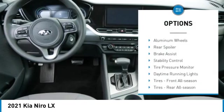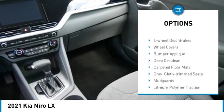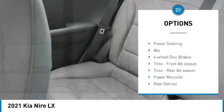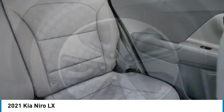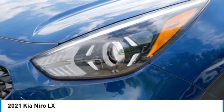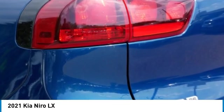Here are some of this vehicle's great options: aluminum wheels, rear spoiler, brake assist, stability control, tire pressure monitor, daytime running lights, front all-season tires, rear all-season tires, four-wheel disc brakes, and wheel covers. If affordable style and reliability are what you're looking for, this vehicle couldn't be more perfect — drive it today.